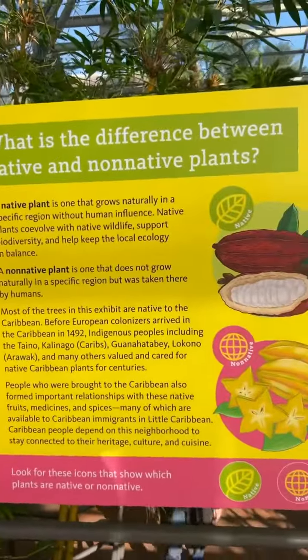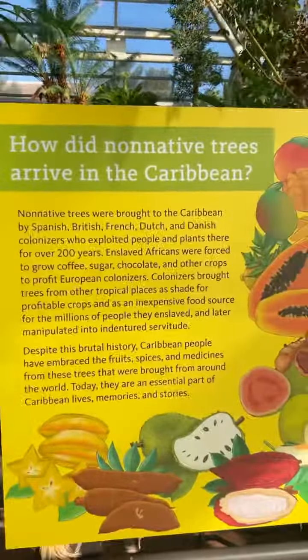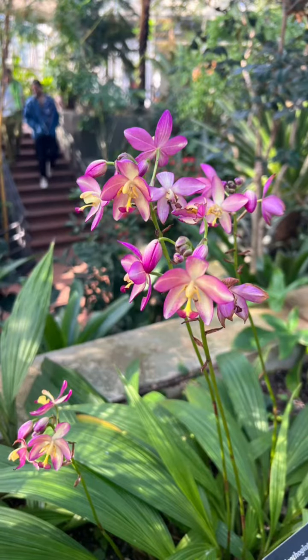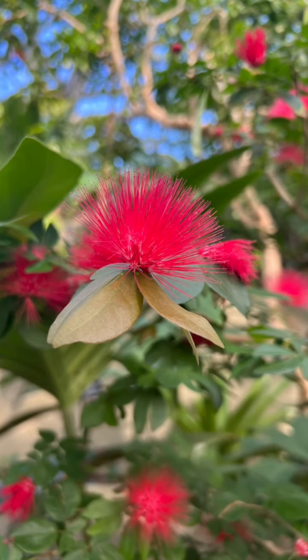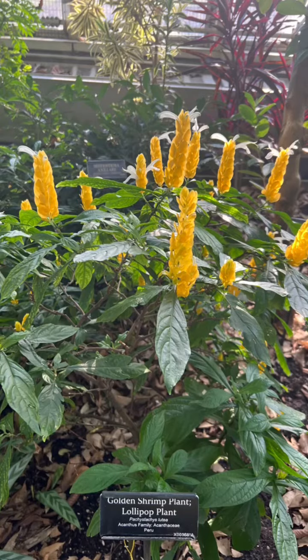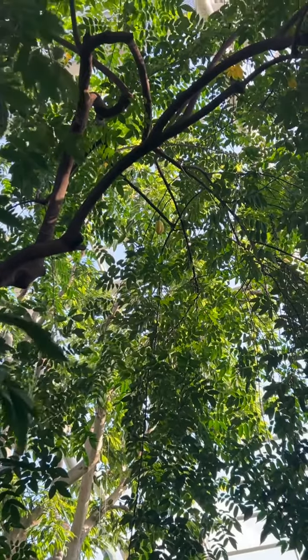The Brooklyn Botanic Garden has an amazing exhibit dedicated to highlighting the trees and plants of the Caribbean. Here are some gorgeous plants, and soon you're going to see a five-finger tree. Some of y'all may know that as star fruit. When I tell y'all I wanted to climb the tree and grab it so badly — security would have had to take me out. Regardless, I highly recommend you check it out.